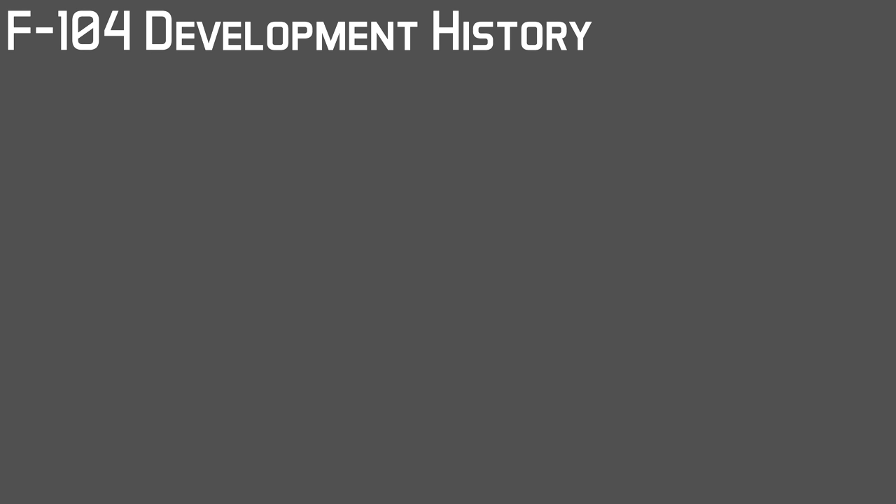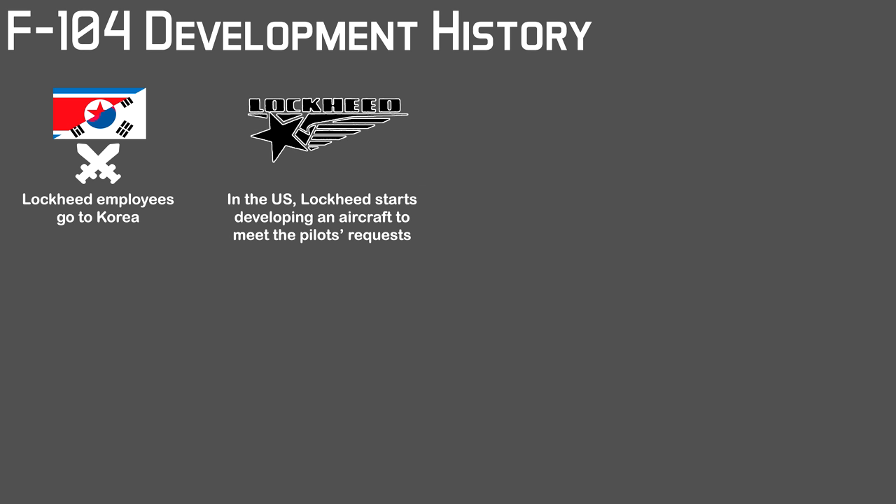Unlike most aircraft, development of the F-104 didn't start with a requirement by the Air Force. It all started with a trip by Lockheed employees to Korea during the Korean War to ask American fighter pilots first-hand about their combat experience. Although the American pilots flying the F-80s, F-84s and later the F-86s had a positive kill rate against the MiG-15s, they reported wanting clearer superiority against Soviet-made aircraft — specifically an increase in speed and rate of climb. Among the Lockheed employees was Kelly Johnson, the famous designer responsible for the P-38 during World War 2 and the P-80 Shooting Star, the first operational American jet fighter. Once back in the States, Kelly Johnson started working on the design that would later become the F-104.